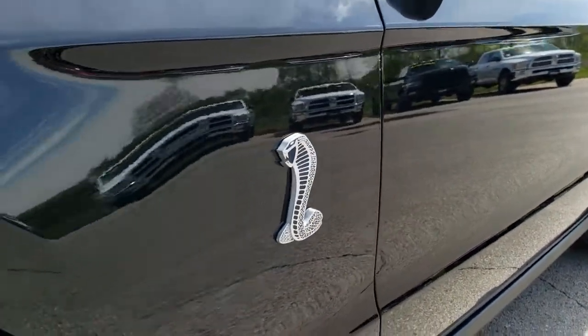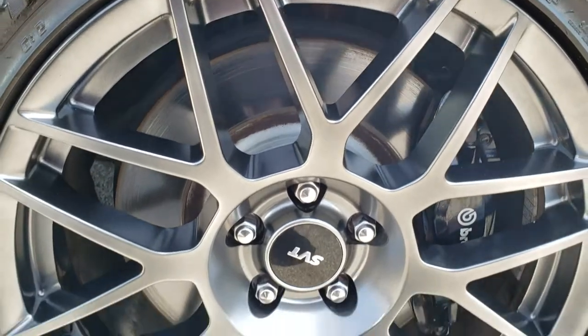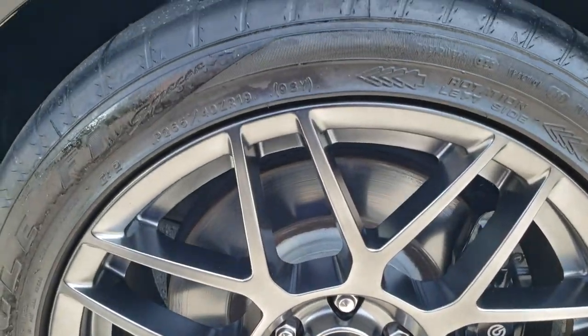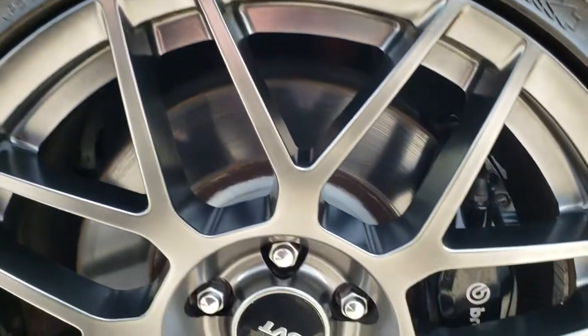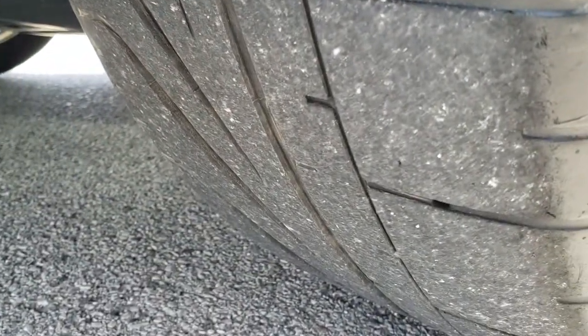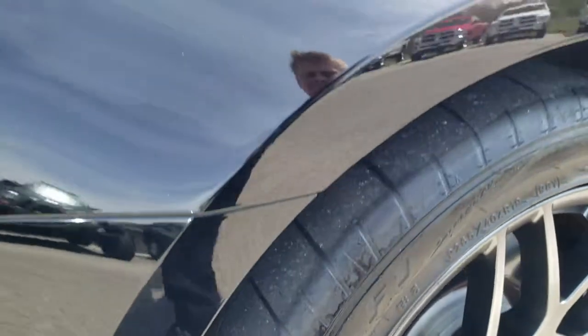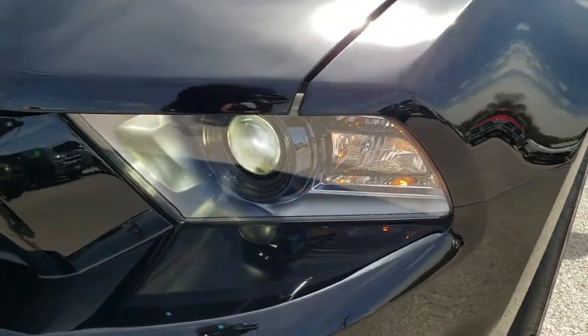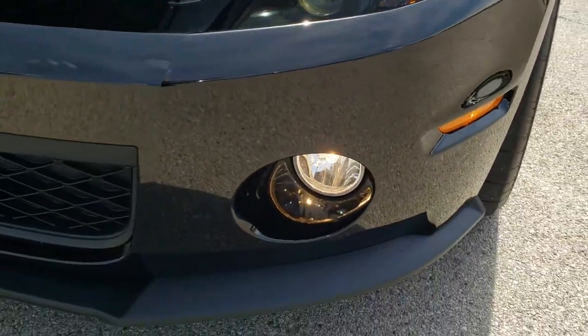Didn't see any dents or dings down this side. It comes with the SVT Performance Package which gives you the 19-inch front painted alloy rims. You get the Brembo brakes. It has Goodyear Eagle F1 265 40ZR19 tires and they have a decent amount of tread left on them. Didn't see any dents or dings on that front fender. It comes with the HID headlamps and the factory fog lamps.